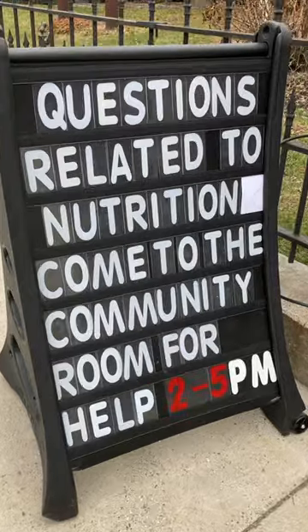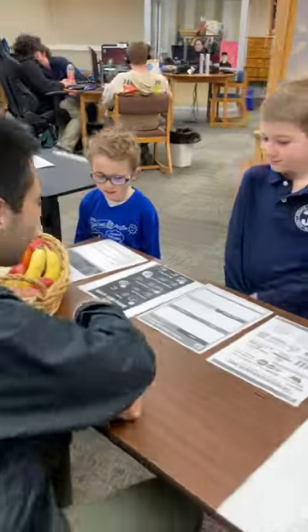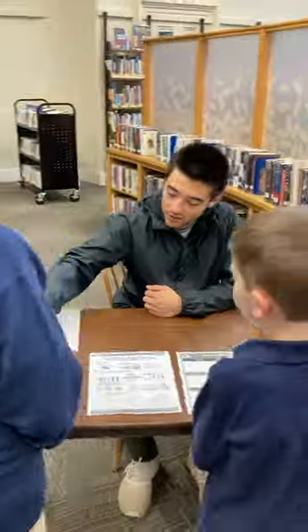Through my UNE internships, I get to take the knowledge I learned in the classroom and spread it around the local community. For me, it's important that all people of all ages can make well-informed decisions when it comes to their health and nutrition.